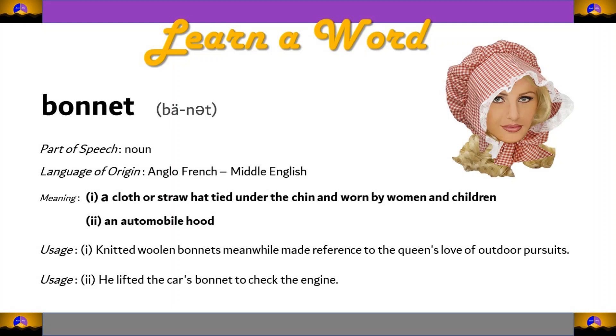And that's all for today's word, bonnet, b-o-n-n-e-t. Hope you enjoyed the video. For more useful content, please subscribe to our channel, Brain Blitz Audios. Until next time, bye-bye!